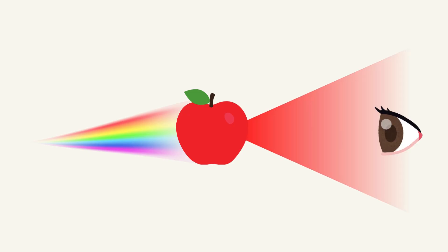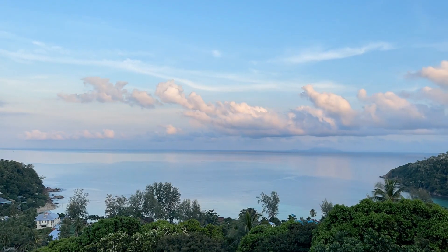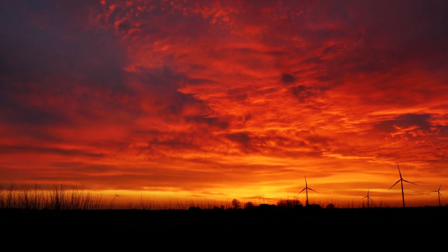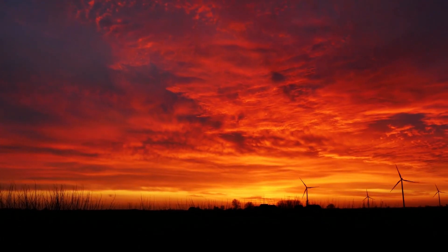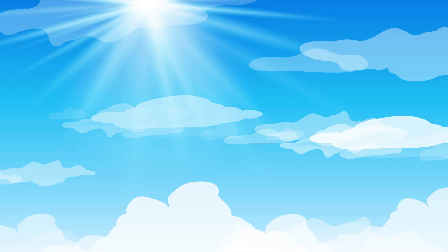Why is the sky blue, and why does it turn orange at sunset? It's all about how light travels through the air. Tiny particles in the air scatter blue light the most, so we see a blue sky.